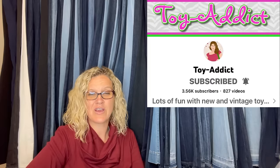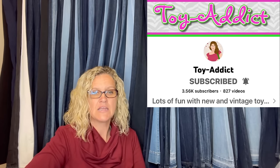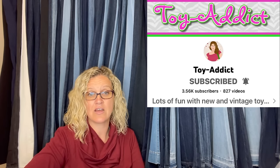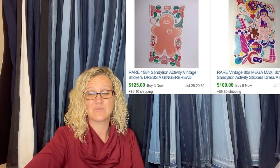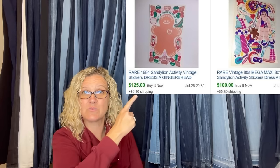This one comes from Jody over at YouTube channel Toy Attic — definitely check her out, she knows so much about toys. She sold these stickers for big money. She said she went to an estate sale and did a fill-a-bag for $10, got hundreds of stickers and other ephemera — about five cents into each. The gingerbread sold before she even got the email notification it was listed. One sold for $125 and this one sold for $100.